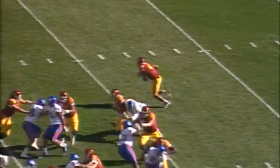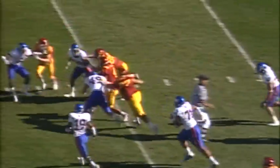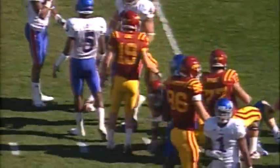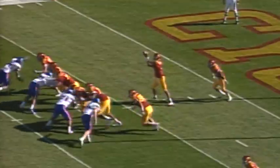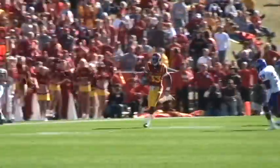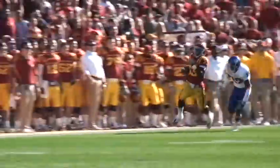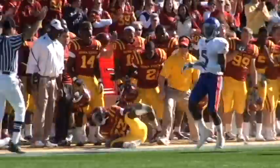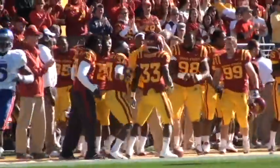Pistol formation. Arnott fakes the give and keeps it himself, running off the right side. First down and more — Arnott across the 40 to the 41, a pickup of 14. High snap, Arnott goes up to get it and hands off to Arop on the right side. Big hole — here goes Arop: 20, 25, 30, to the 40. He makes a defender miss and continues across the 40 of Kansas before finally being run out of bounds.